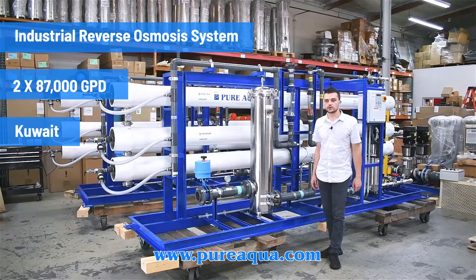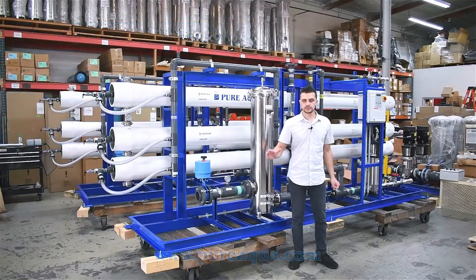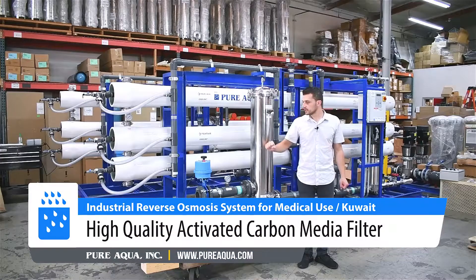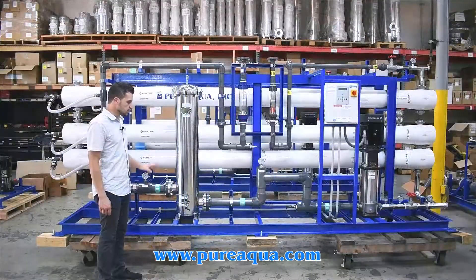These systems are going to the country of Kuwait for a maternity hospital application. Including the shipment, we have pre-treatment: a carbon filter and anti-scalant, and two alternating 87,000 gallon per day RO systems, as shown here.